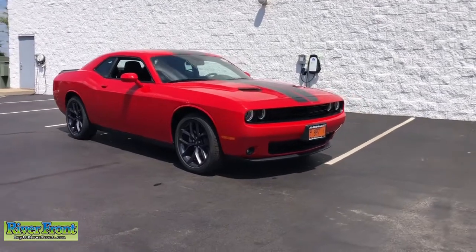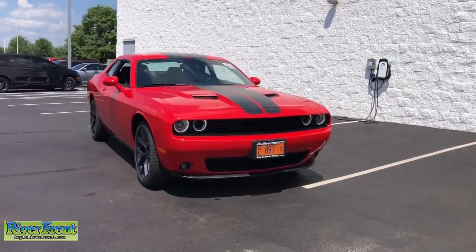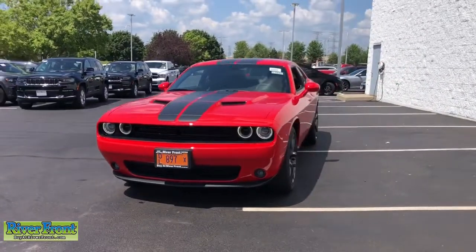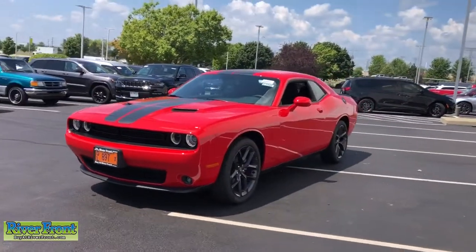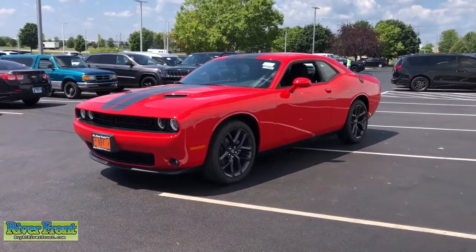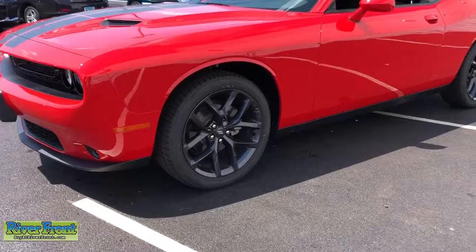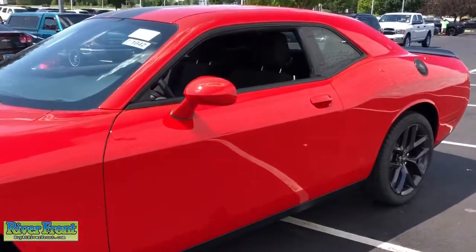You just found the 2021 Dodge Challenger. The Challenger delivers menacing power, controlled handling, advanced cockpit technology, fine craftsmanship, interior comfort, and engineering that prioritizes safety and efficiency. These are just some of the great options this vehicle comes with.